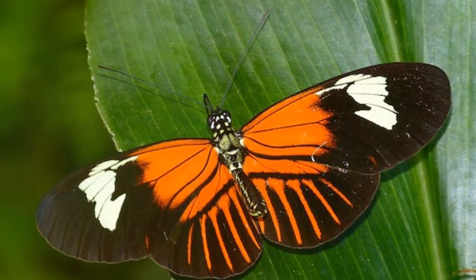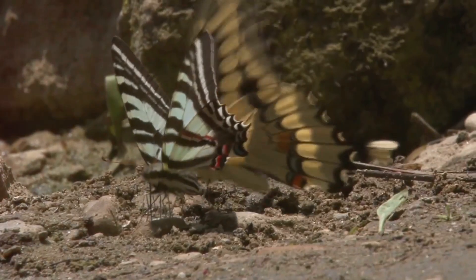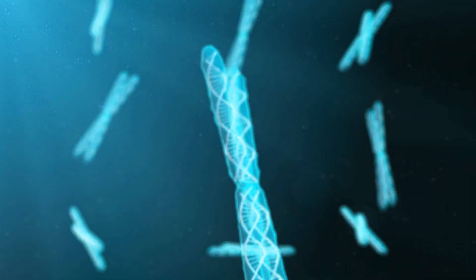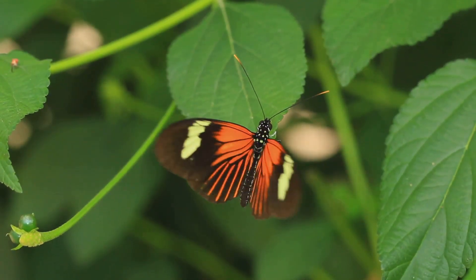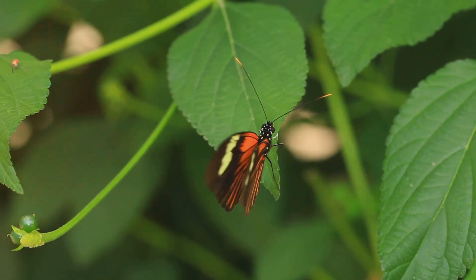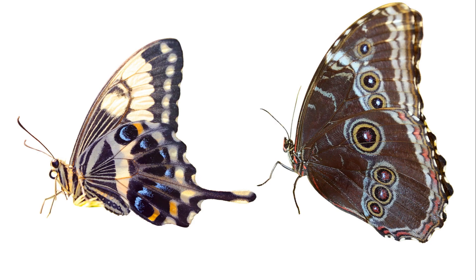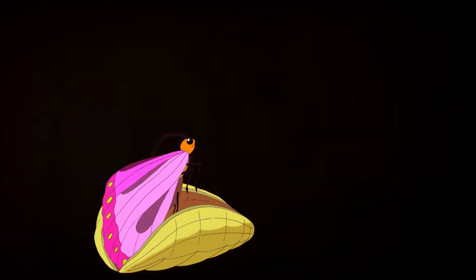Scientists, in their relentless pursuit of knowledge, discovered that this butterfly species was not a pure breed. Instead, it was a blend of two different species. The Heliconius elevatus had borrowed a minuscule 1% of its genome from the species known as H. melpominae, while the remaining staggering 99% was derived from another species, H. partilinus. Such a blend of genomes in a single species was an extraordinary find, challenging the traditional views of species evolution.